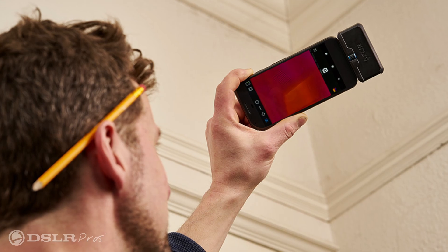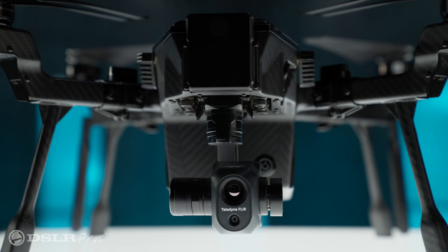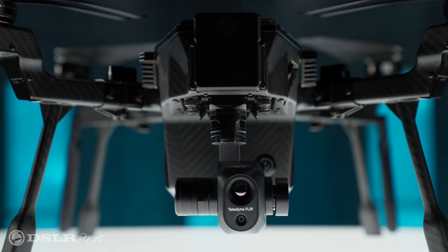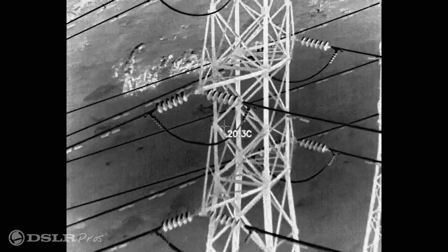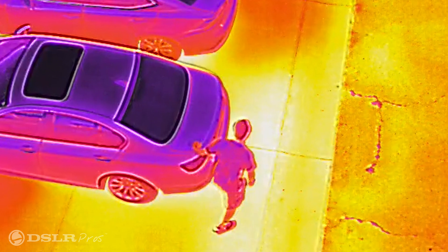Number one: the thermal camera. It comes as no surprise to those familiar with the name Teledyne FLIR, pioneers in the thermal imaging industry, that the SIRUS is equipped with an incredibly capable thermal camera. Its top-of-the-line 640x512 MSX-capable FLIR Boson sensor is the centerpiece of this drone and boasts 5x digital zoom.